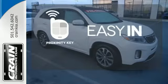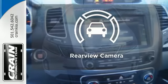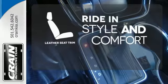Stop searching for your car keys in your purse or pockets with proximity key. Hindsight is 20-20 with the backup camera. Ride in style and comfort with leather seat trim.